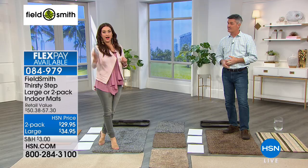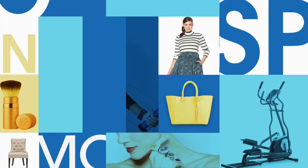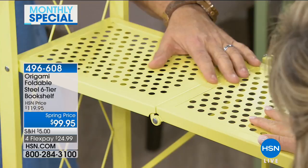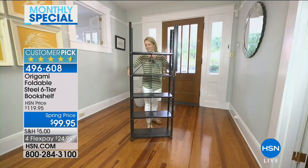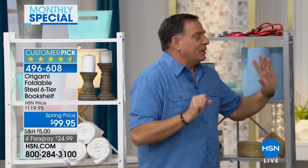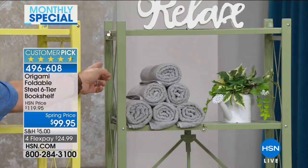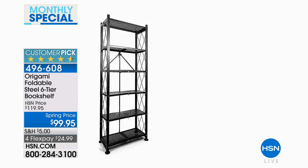I cannot believe I've never had the chance to share Origami with you before — it's my first time selling this, but you've loved it. There are well over a thousand reviews on HSN.com. All the Origami pieces tonight are made of powder-coated steel — chip resistant, scratch resistant, and corrosion resistant so you can use them indoors and out. Colors available include teal, platinum, white, sage, light yellow, black, vintage bronze, orange, turquoise, cranberry, navy blue, and emerald.